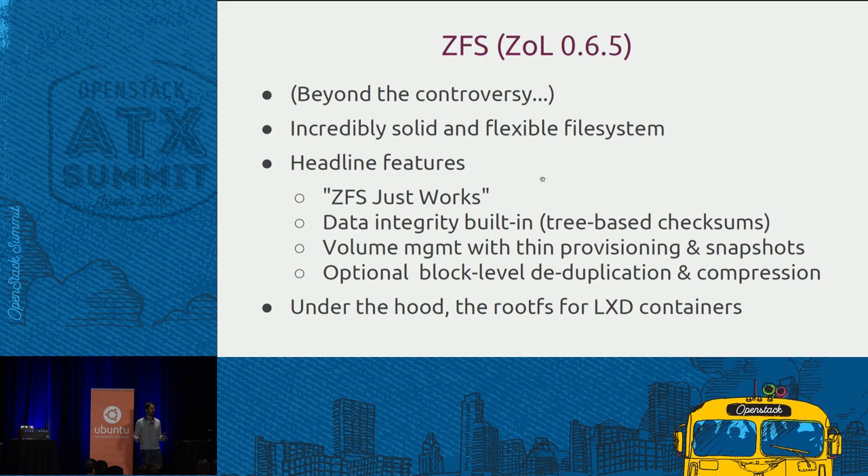It's something which has seen many years of production use. As much as people are concerned around the controversy around whether ZFS on Linux is allowed at all, AFS has been allowed on Linux for a long time, NVIDIA drivers are allowed on Linux. Sidestepping the controversy, ZFS is an incredibly solid file system and brings features into Linux that no other file system has today. On Ubuntu 16.04, ZFS just works. You don't have to do any magic voodoo install, DKMS craziness — just modprobe ZFS and the module is loaded.